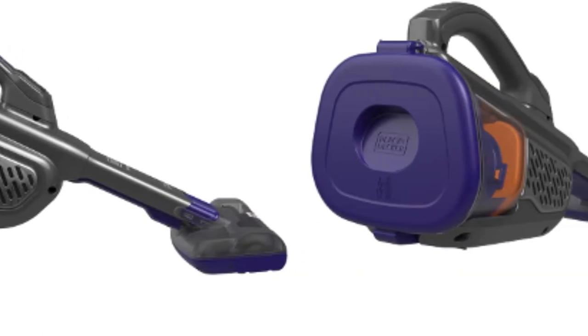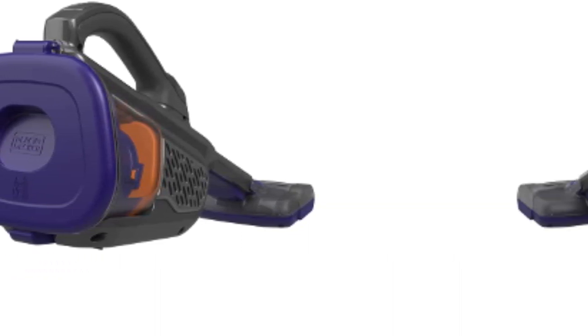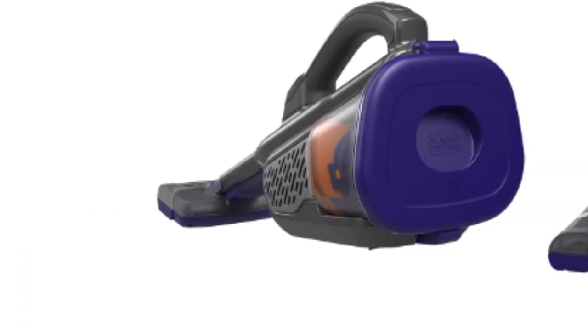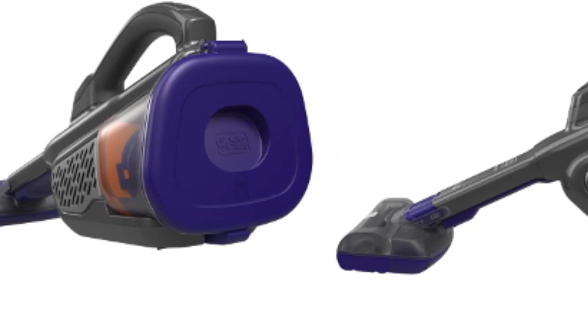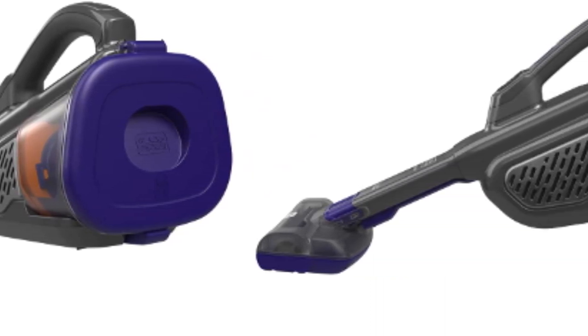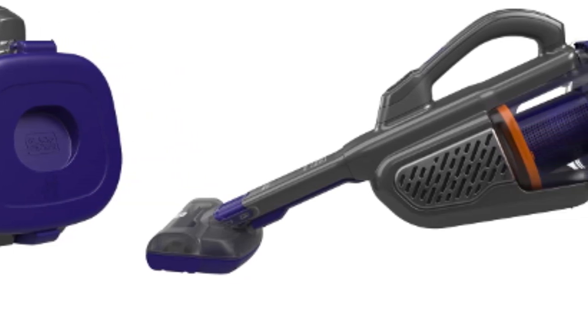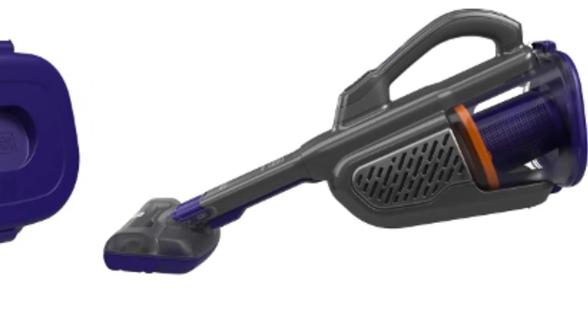The real star of the show for this particular vacuum, besides the battery life indicator, is the rubber bristle brush. Unlike regular vacuum bristles that get tangled with the smallest amount of fur and hair, this brush is pretty much resistant to tangling and makes picking up fur very easy with the vacuum's powerful suction. One other factor that has to be mentioned is the washable filter, which makes it even better, as you won't have to be constantly paying.